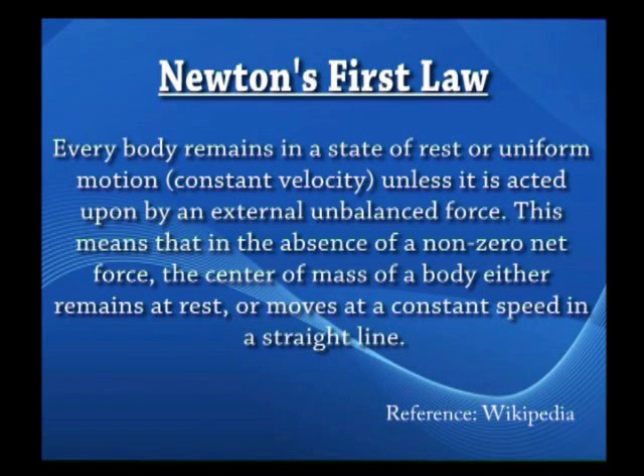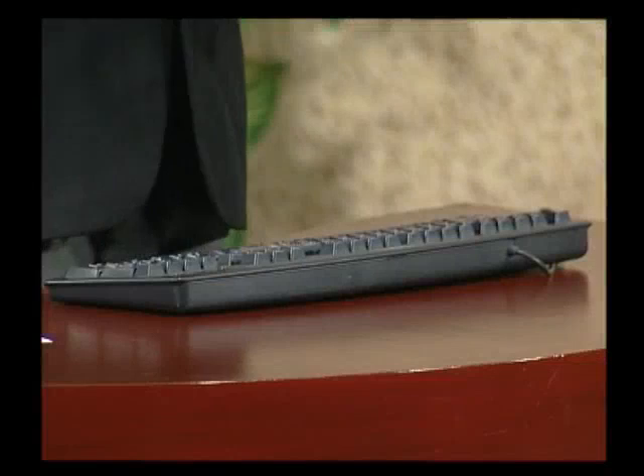Let us look at the first law. The first law states: every body remains in a state of rest or uniform motion — that is, constant velocity — unless it is acted upon by an external force. Take a look at this keyboard: it is lying on the desk and it is not moving. It seems the first law is working — there is no net external force on it; all forces on this keyboard are balanced. The second half of the law — that if a body is moving it will continue with constant velocity, meaning constant speed in a straight line, unless acted upon by some external force — is slightly more difficult to illustrate.